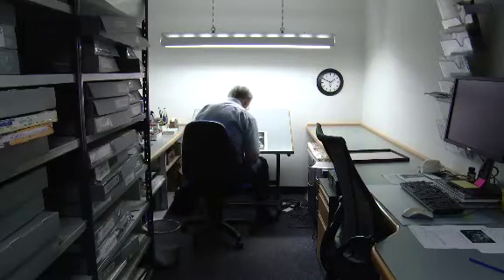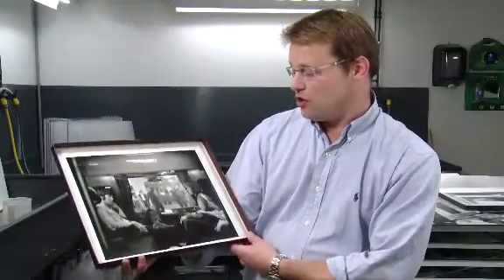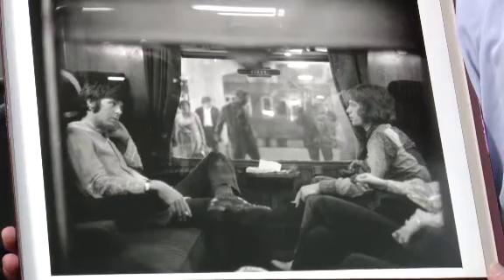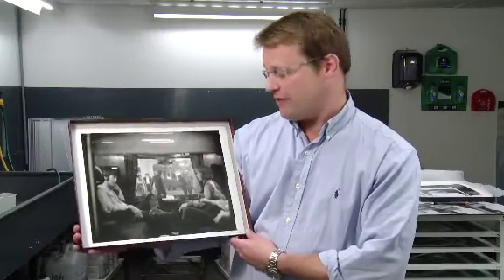Finally, our skilled craftsmen retouch the print by hand using archival retouching dyes. So here's the result — a truly unique and special product that, like all Getty Pictures, captures a moment in our cultural history forever.